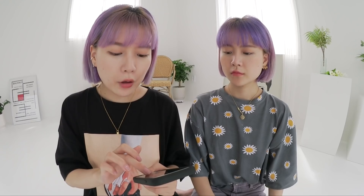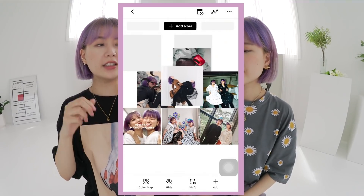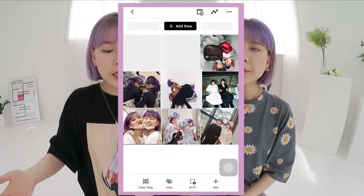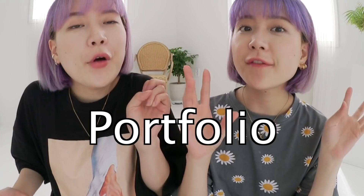So I use this app called UNUM. It's a really good app for you to see ahead of time how your grid is gonna look on your Instagram before posting. We always tell our cuties to treat your Instagram like one of your portfolios — this is where we show our sense of fashion. That's why we always have this very serious vibe on Instagram, even though we're crackheads on YouTube.